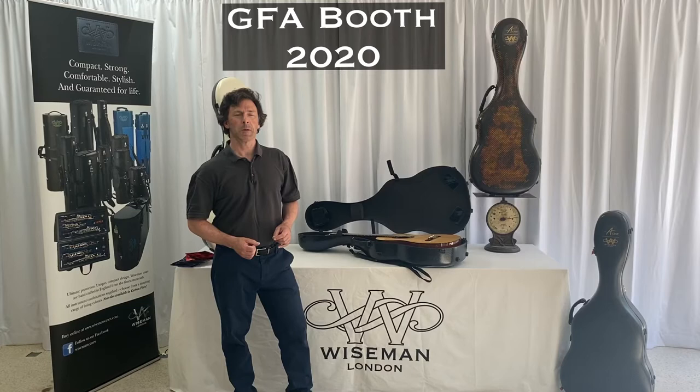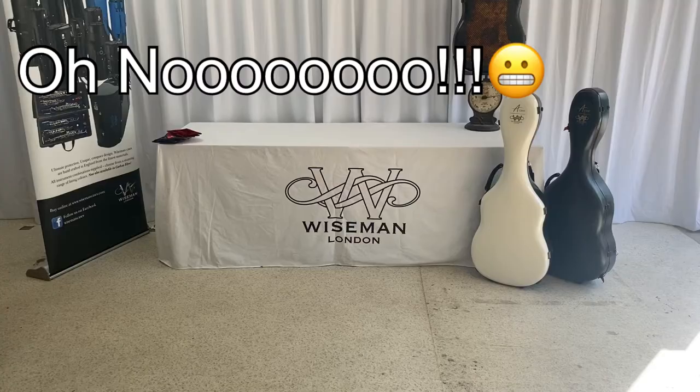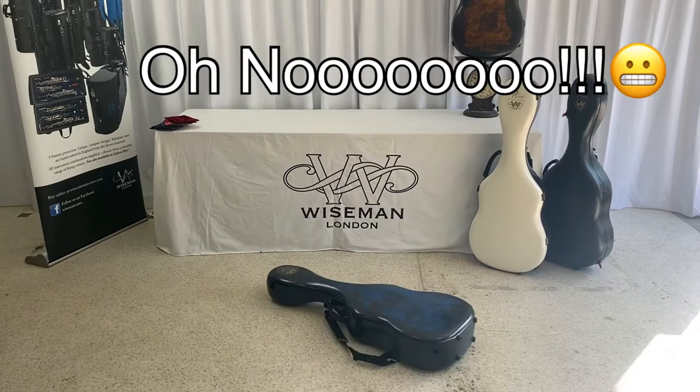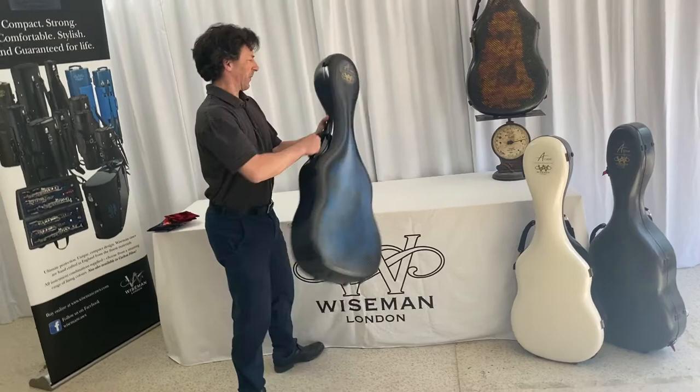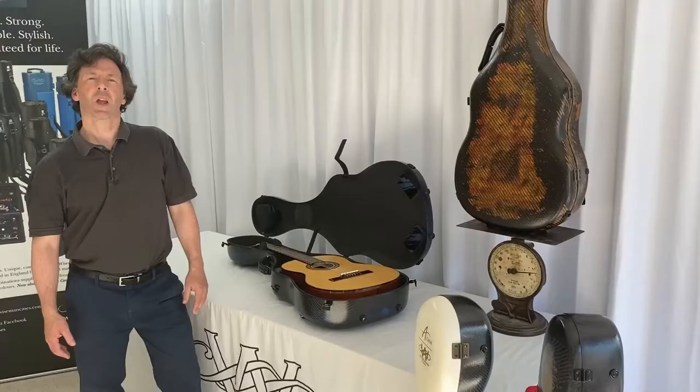Why should you buy one of these cases? Why should you take advantage of this fantastic offer? Keep listening and we'll explain exactly why. Now that's a guitar making an entrance — just as it should be. So why wasn't I worried?